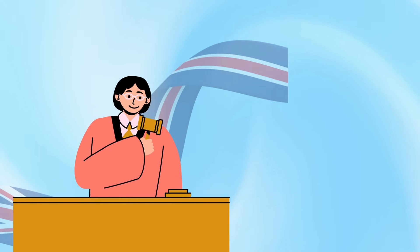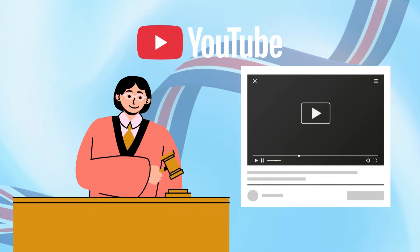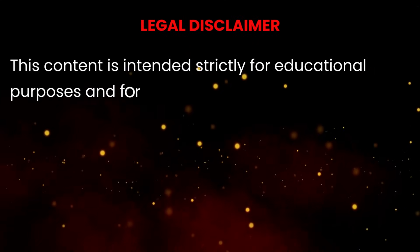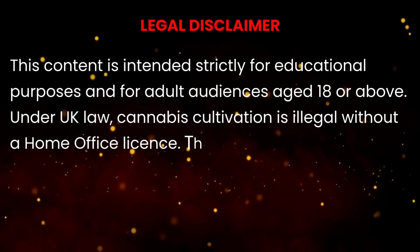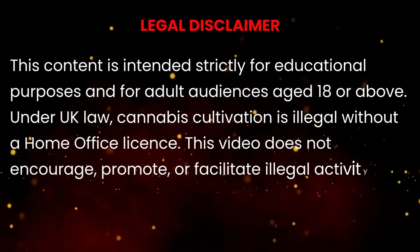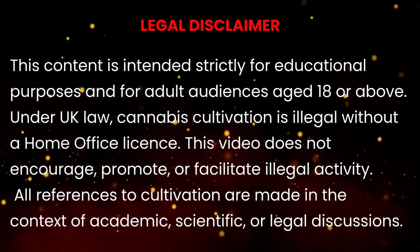As always, this content follows UK law and YouTube guidelines. We're analysing why the plant behaves the way it does, not telling anyone how to make it happen. This channel is for viewers over 18 and our content is purely educational. We're not here to promote or encourage illegal activity. In the UK, cannabis cultivation remains illegal without a license. What we are doing is learning plant science and helping beginners avoid common mistakes.